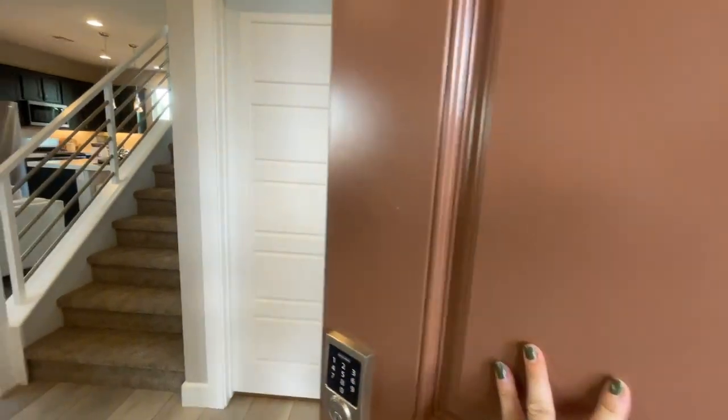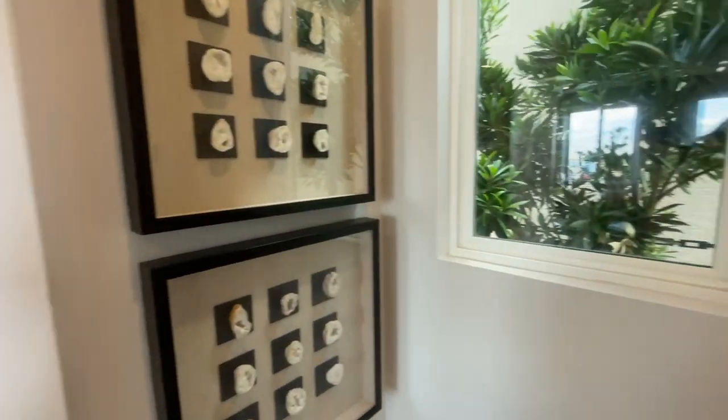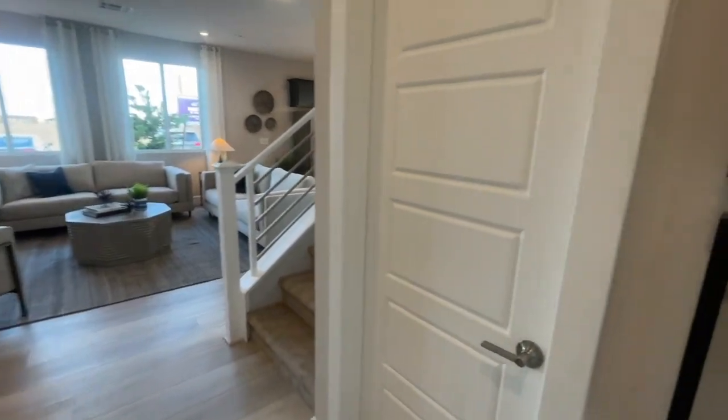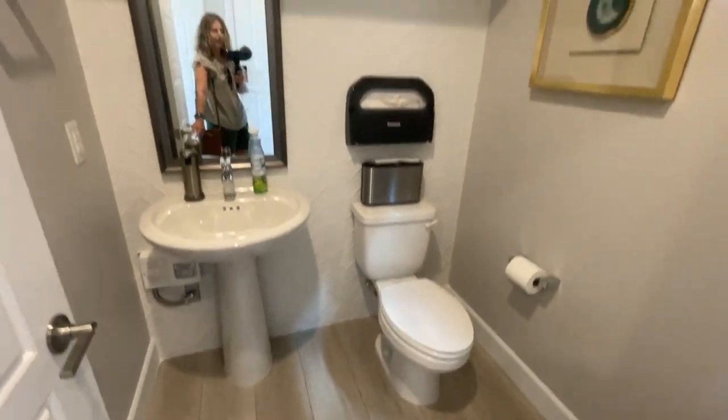Don't pay too much attention to the base price, because what this builder is doing is selling their spec homes first before you can even choose a lot. A spec home is basically a home that's almost move-in ready — all options and upgrades have been selected, and all you can do is move in. They will be available by the end of December.